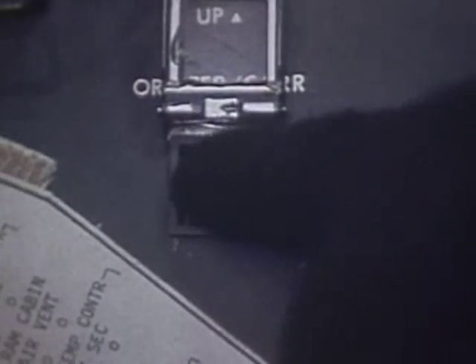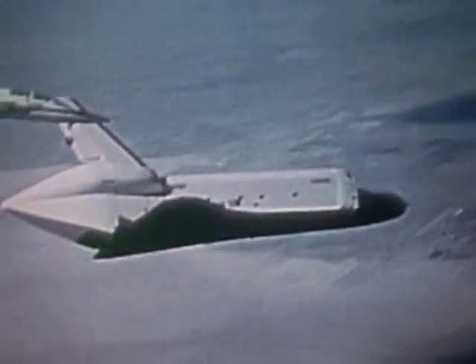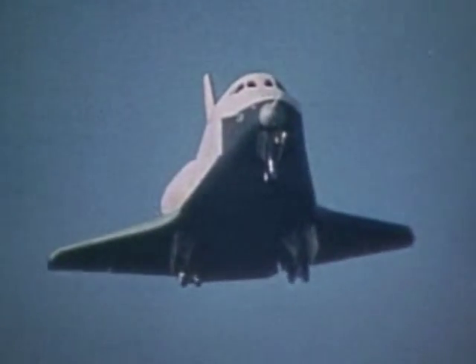The first flight-size orbiter we built was built to use in what we call the approach and landing test. We wanted to air-launch the orbiter from the back of the 747 at about 35,000 feet and fly it on the glide slope down to the runway. The approach and landing test actually proved very valuable because we found some things about the flight control system we wanted to adjust and change before we went to orbit.